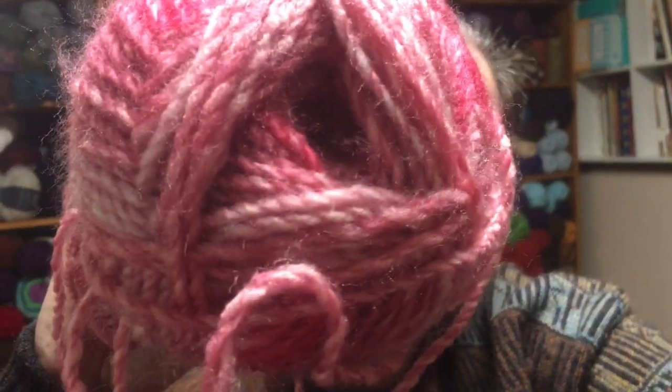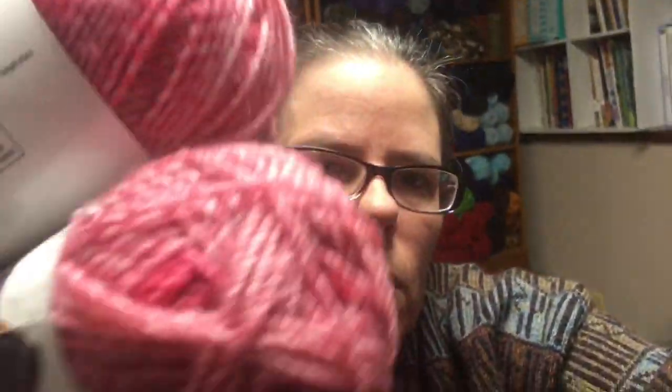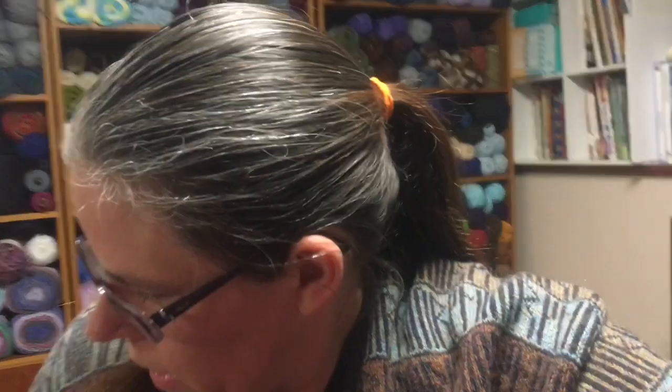Loops and Threads Barcelona in the color Peony — 100% acrylic, and there is 328 yards in this, so quite a bit of yardage in the color Peony. I have four of those, so that is over 1,000 yards of that Barcelona yarn.